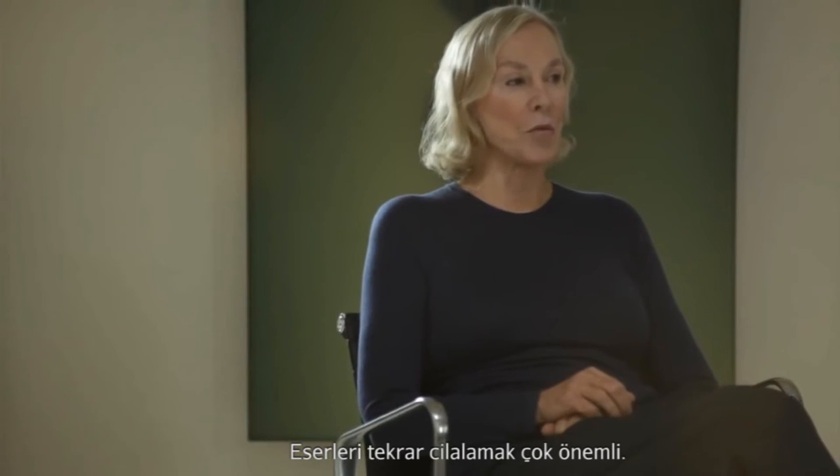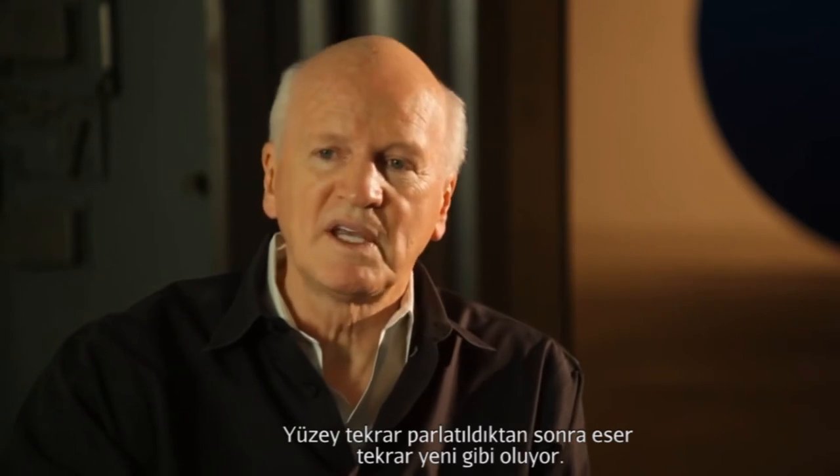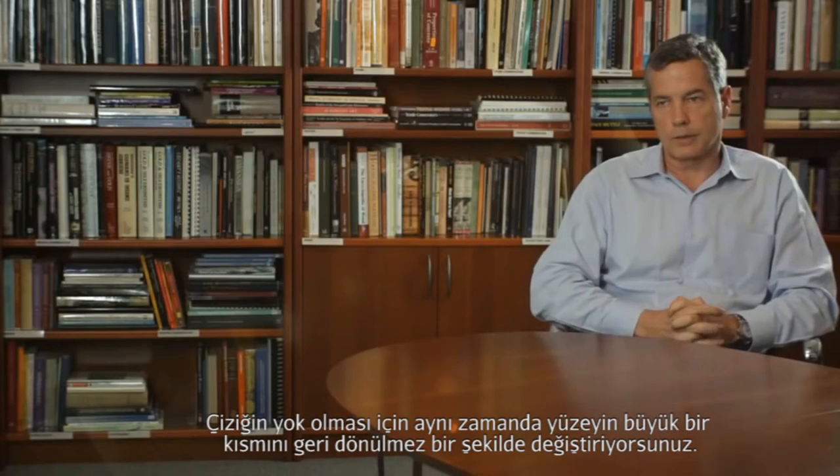It's very important to have them repolished. The polishing happens and the pieces look like new again. But you're not just dealing with the scratch — you have to irreversibly alter a lot of surface area in order for that scratch to disappear.